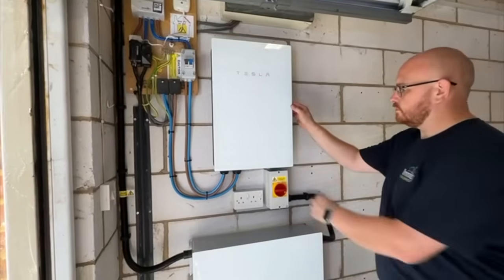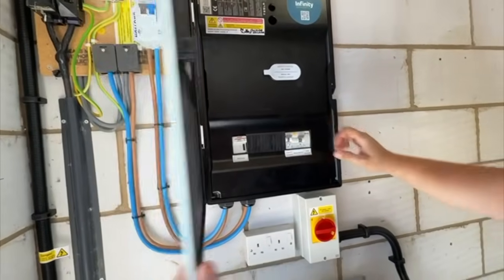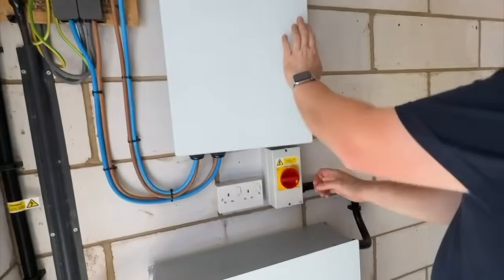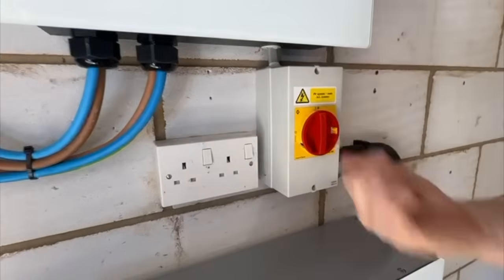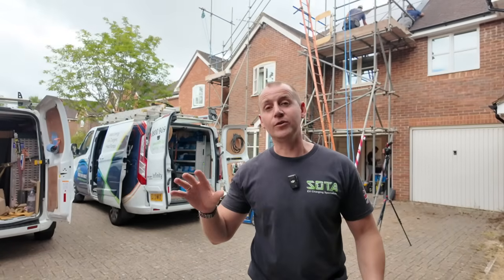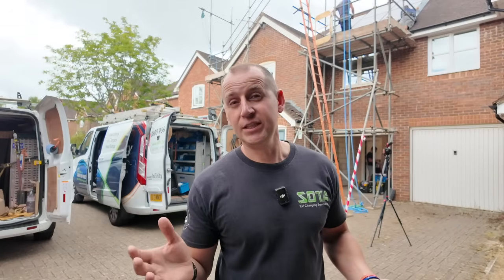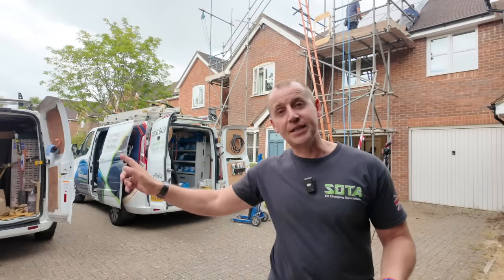And that is how you install a solar and battery system. If this is the sort of thing you're looking for, I'll leave Infinity Energy Services' contact details in the description below. A massive shout out to Infinity Energy Services for letting me tag along today. If you've got any questions about solar or want to see more behind the scenes of Infinity Energy Services — they've been trading for 14 years so they know their stuff — make sure you comment below, give them a follow, and subscribe to my channel.